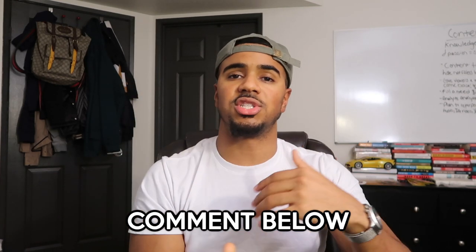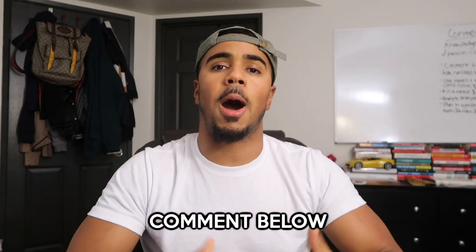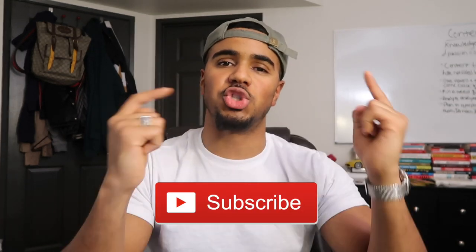If you guys got any value from this video, make sure you leave me a thumbs up and implement the things we went over. If there's anything you haven't done yet, try it out and test it — the same things that work for us may not work for you, but it never hurts to try. Leave me any comments below with questions about how to optimize your website. If you haven't already, make sure you hit that subscribe button, join the V-Fam, and I'll see you guys in the next video. Peace.